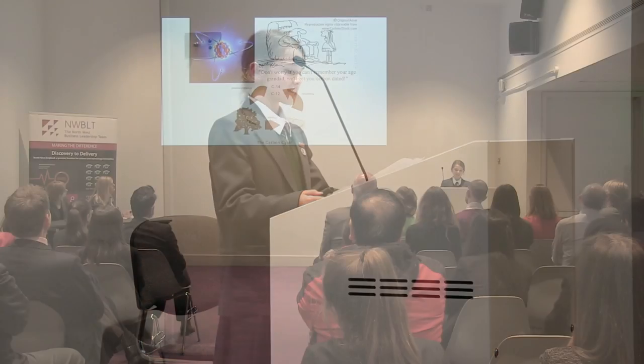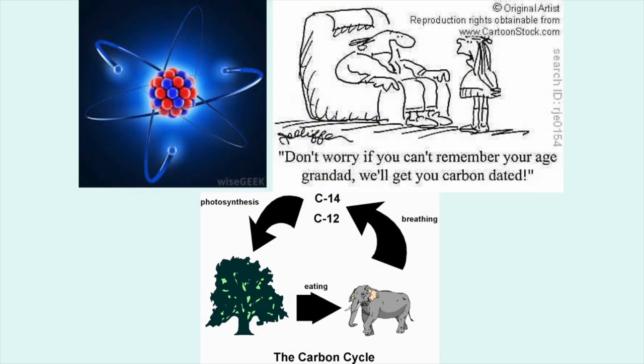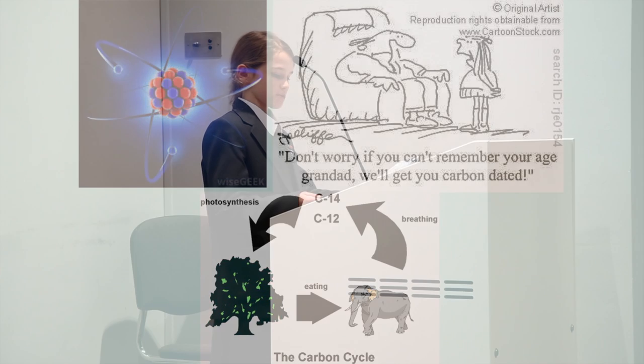Not only can archaeologists work out what killed a skeleton, they can also work out when a skeleton died. This is called carbon dating. Carbon dating measures the amount of carbon-14 there is left in an object. Certain elements have more than one type of atom, called isotopes. Carbon has an isotope called carbon-14 that is radioactive and this is used to measure age.